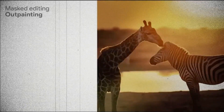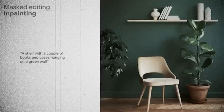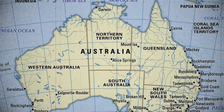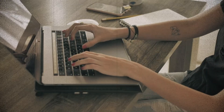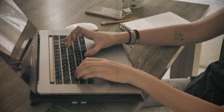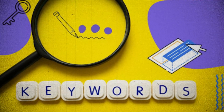ImageFX is purely concentrated on making images and is presently available only in the English language. A few countries like the US, Australia, Kenya, and New Zealand can only access it. It mainly works similarly to Google's MusicFX experiment and uses chips and keywords to give you the best results for your prompts.